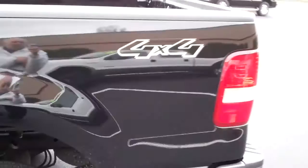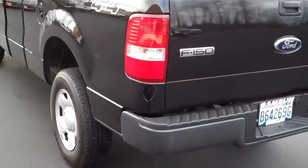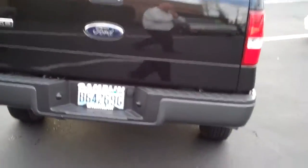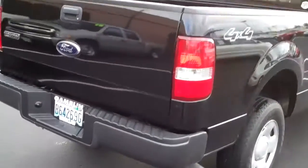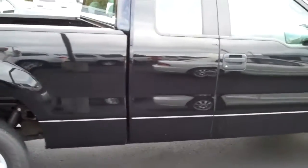This is a 4x4 with styled steel rims. Painted bumpers. 2008 Ford F-150.